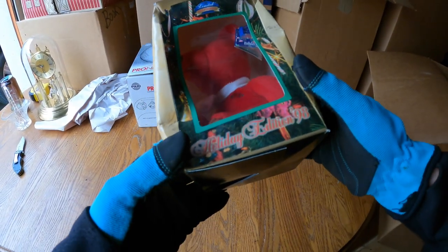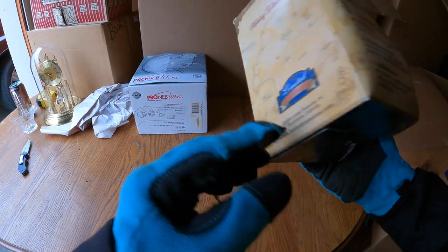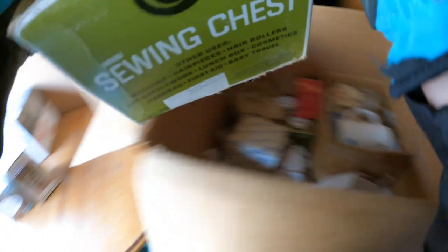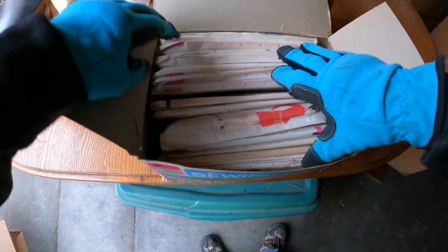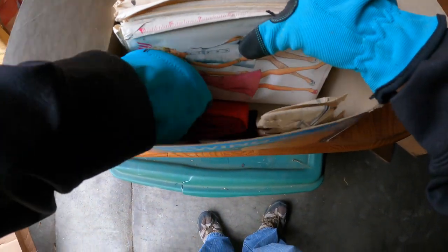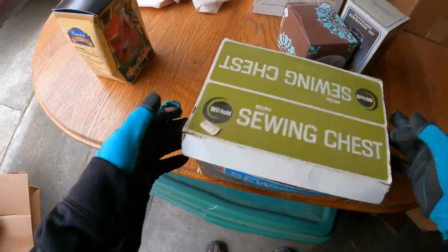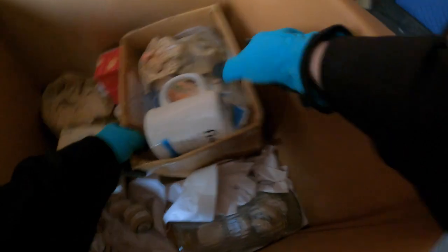Look at that — Limited Treasures. I don't think that's a beanie baby but it looks like a knockoff beanie baby, 1998. Potpourri simmering set. Oh look at this — a sewing chest with a whole bunch of sewing patterns, and a little bit extra too — some ribbons. That's good — we have a sewing lot that's about half full, we'll add that to it.